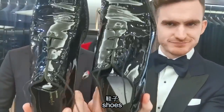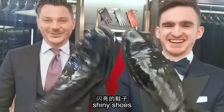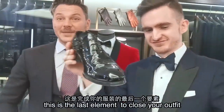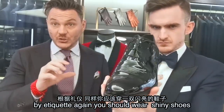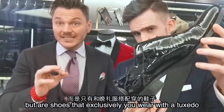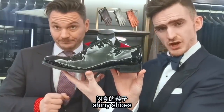Number eleven: shoes. Shiny shoes, Giovanni. This is the last element to close your outfit. By tradition and by etiquette, you should wear shiny shoes. Those are not just polished shoes, but they are shoes that exclusively you wear with a tuxedo, and they are called patent shoes.